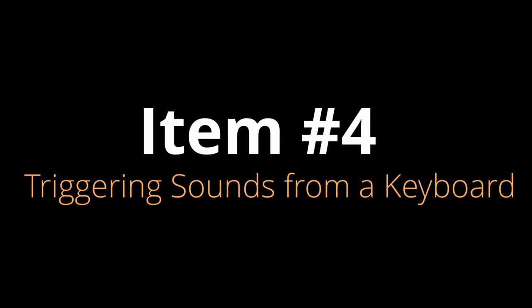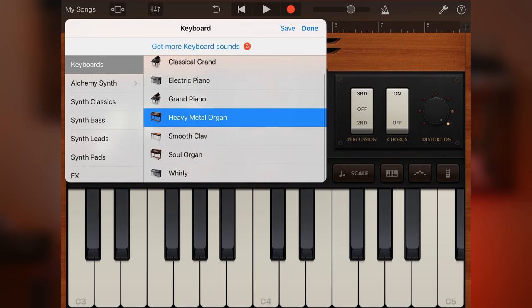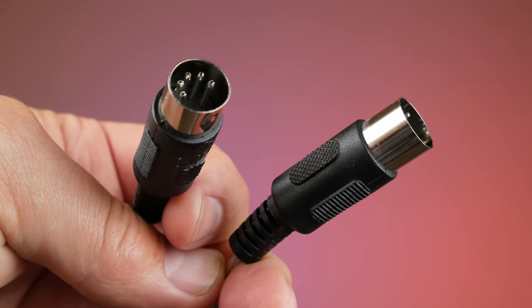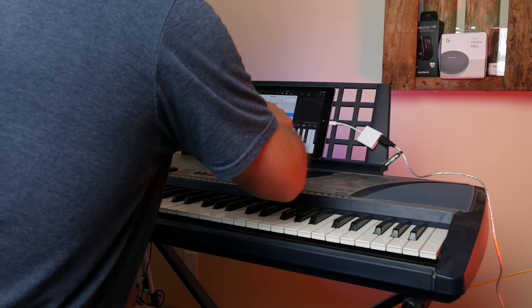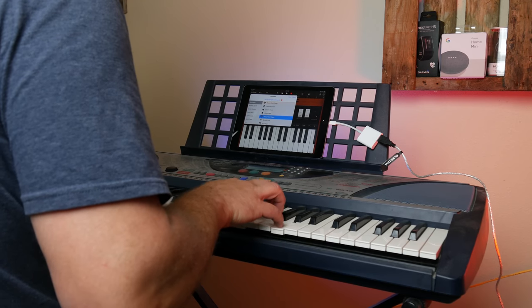Item number four is similar to number three but involves using a MIDI-enabled keyboard to play music through your iPad. GarageBand works really well for keyboards — it has simulations of all kinds of pianos, rock keyboards, grand piano, organ, and you can download more. What you need is a MIDI to USB cable. Hook it up to your keyboard, plug it into your iPad, go into the keyboard section and it recognizes it automatically. Select your effects and when you play your physical keyboard it triggers those sounds through the iPad. The sounds are really good — you could even use this professionally.